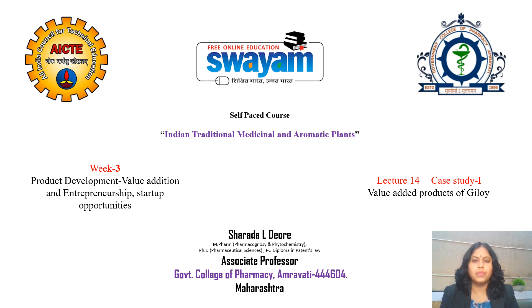Greetings to all learners. I am Sharda Devere, Associate Professor, Government College of Pharmacy Amravati. Welcome to Lecture 14, which is a case study on value-added products of Giloy, under Week 3: Product Development, Value Addition in Entrepreneurship and Startup Opportunities.